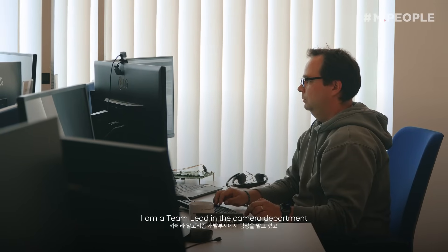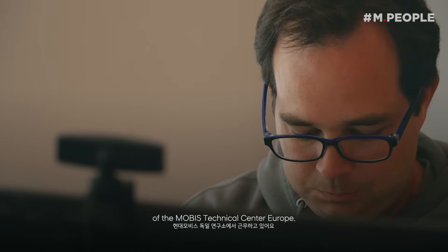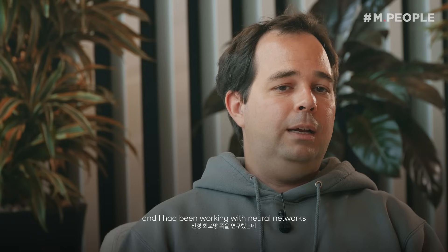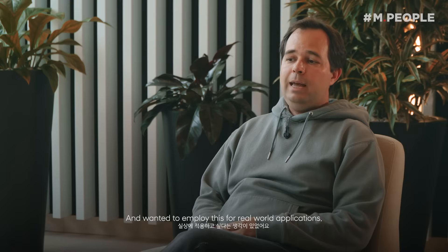My name is Michael Thron. I am a team lead in the camera department of the MOBIS Technical Center Europe. I joined MOBIS in 2018 after completing my PhD in computer science with a very mathematical topic. I had been working with neural networks, which was a state-of-the-art method, and wanted to employ this for real-world applications.